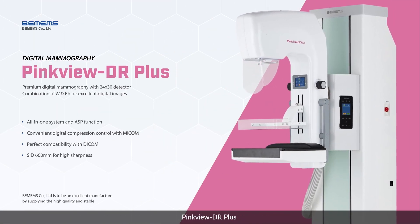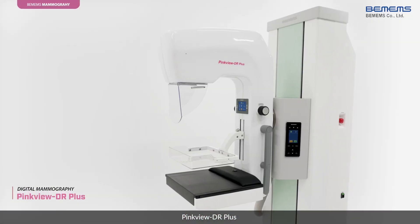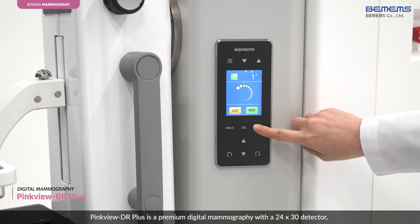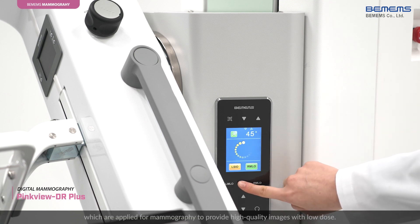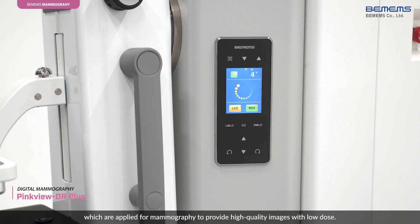PinkView DR Plus is a premium digital mammography with a 24x30 detector, a high-performance tungsten target x-ray tube, and a rhodium filter, which are applied for mammography to provide high-quality images with low dose.